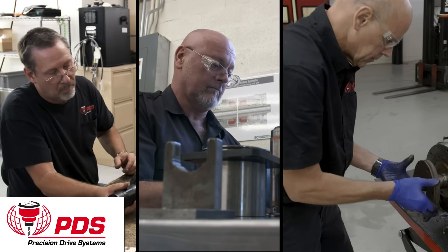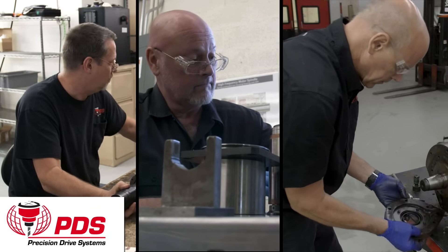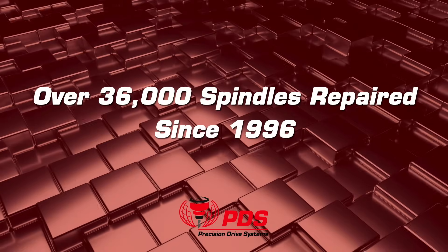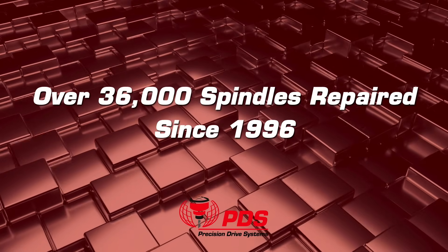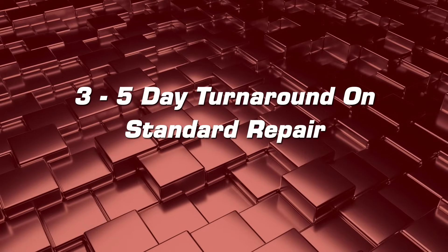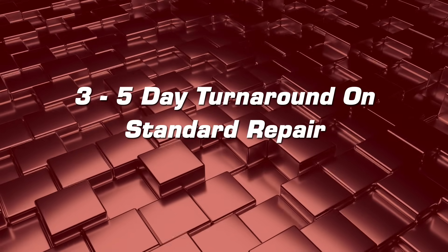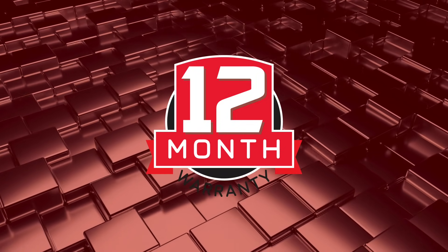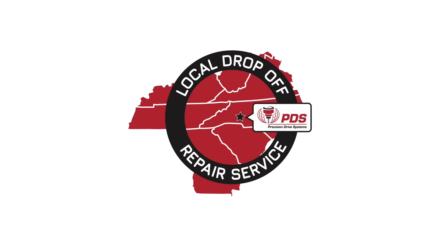World-class team of experienced spindle experts dedicated to customer satisfaction. Over 36,000 spindles repaired since 1996. Three- to five-day turnaround for standard spindle repairs. One-year warranty from the date of shipment on all spindle repairs. On-time deliveries. Save time by delivering your spindles directly to our North Carolina plant.